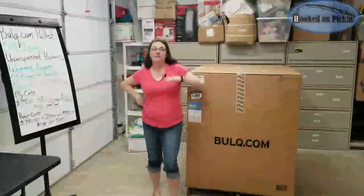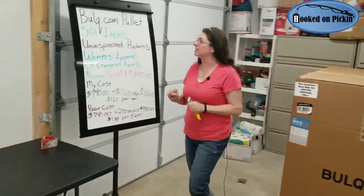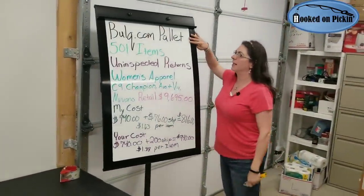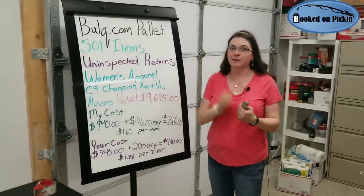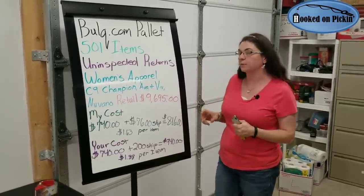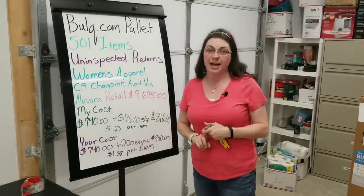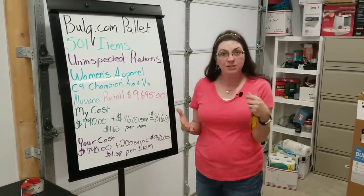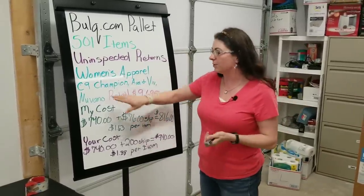I've got 501 items to unbox, which I will show you each and every item, I promise. Let's give the specs on this pallet. This is a Bulk.com pallet of 501 items, uninspected returns, which is my favorite category. I usually find stuff in really good condition. It's women's apparel, which I originally would not have chosen before, but my Poshmark store is doing awesome, so I thought, let's do some clothing.